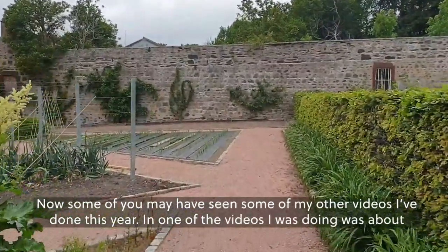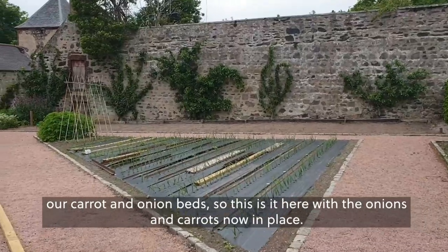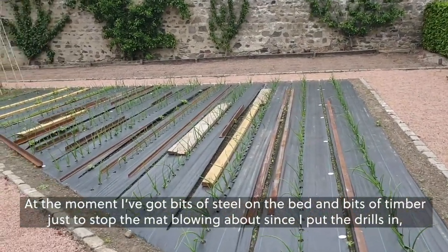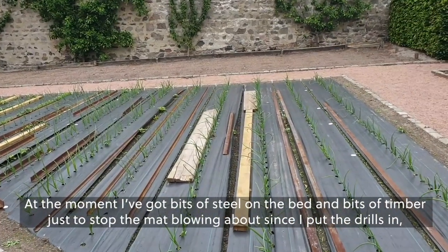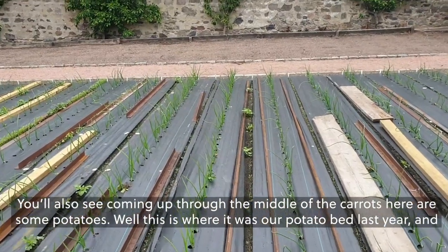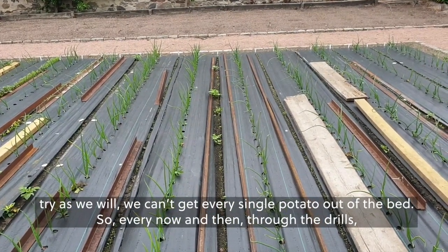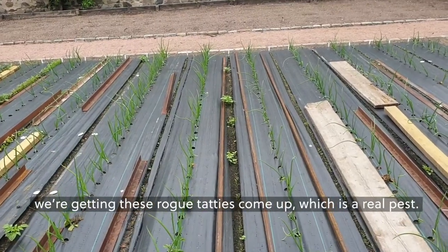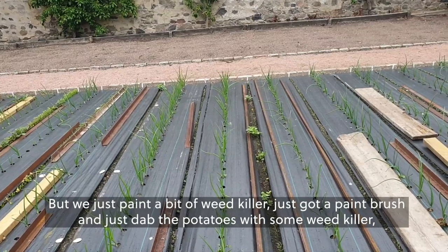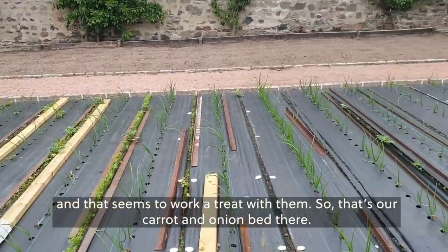Some of you may have seen my other videos this year — one was about our carrot and onion beds. This is it here with the onions and carrots now in place. I've got bits of steel and timber on the bed just to stop the mat blowing about since I put the drills in. You'll also see some potatoes coming up through the middle of the carrots — this was our potato bed last year and we can't get every single potato out. So we get these rogue tatties coming up through the drills, which is a real pest. We just dab the potatoes with a bit of weedkiller using a paintbrush, and that seems to work a treat.